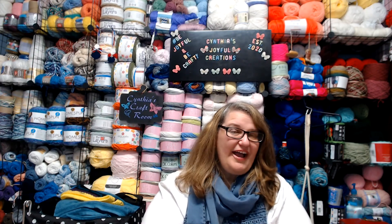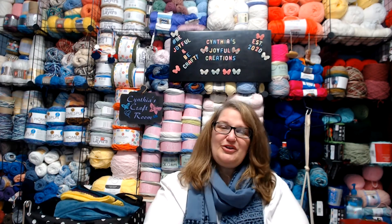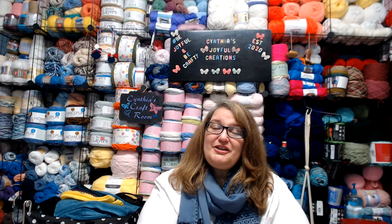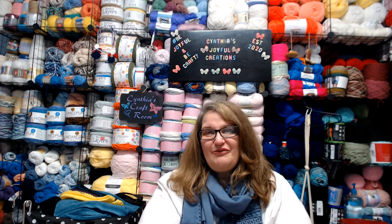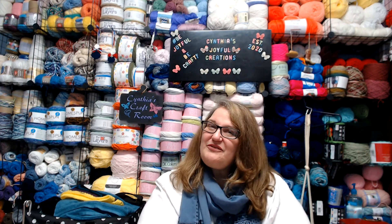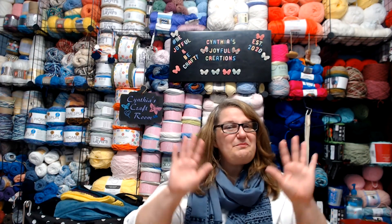This concludes the tour of my yarn studio. I hope you have enjoyed this little tour and the opportunity to see where all the Joyful Creations magic happens. This is also the conclusion to our yarn wall voyage — it has been a wonderful and exciting adventure. I look forward to many more adventures with you. And so until then, be joyful, stay crafty in your own way, and make your own joyful creations. Bye everyone.